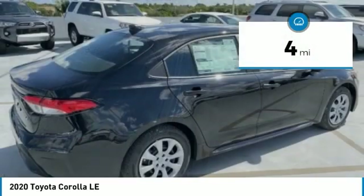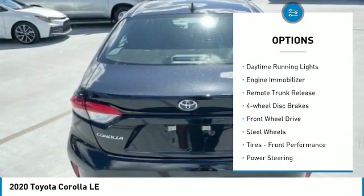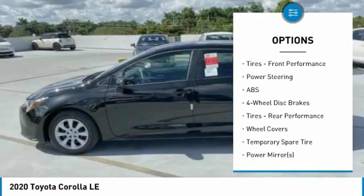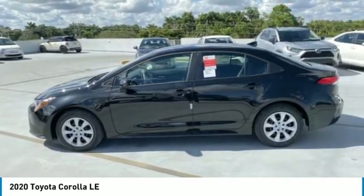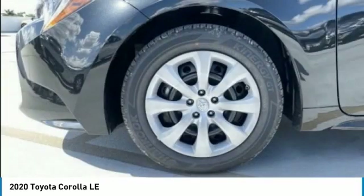Here are some of this vehicle's great options: heated mirrors, brake assist, traction control, daytime running lights, engine immobilizer, remote trunk release, four-wheel disc brakes, FWD, steel wheels, tires, front performance.